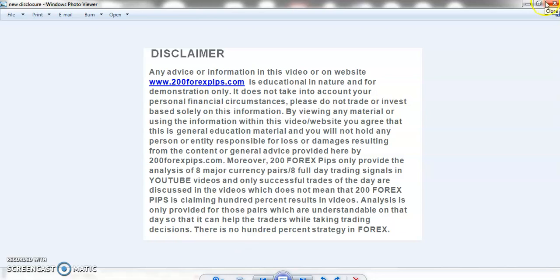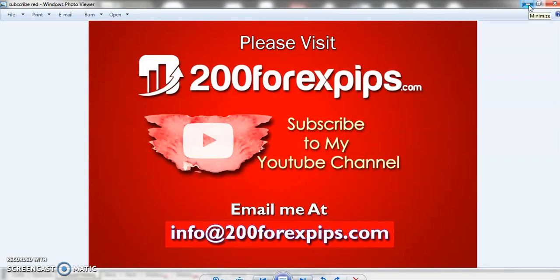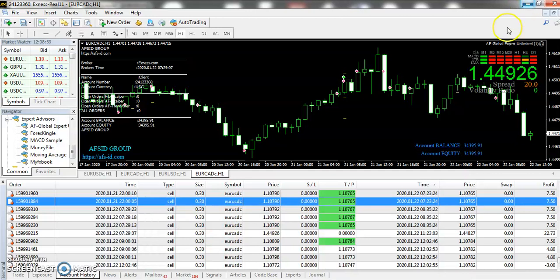Good evening traders, welcome to 200forexplips.com. I am here with the analysis of the expert advisor review. So guys, first of all, if you have not subscribed to my YouTube channel, then please subscribe and also do not forget to press the notification button so that you can keep on getting the forex trading analysis from my side.